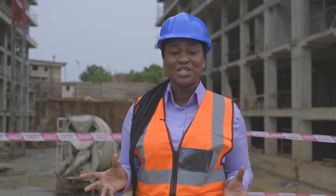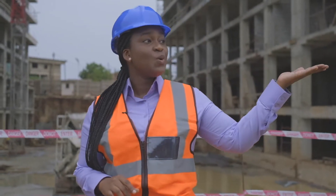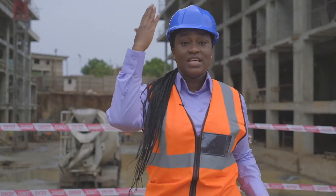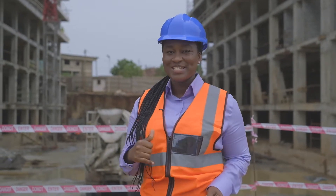Welcome to the Signature Apartment, located in the heart of Accra, directly opposite the Tetteh Quarshie interchange. We have the Accra Mall, the airport, the Golf House, and the Shiashie Junction nearby. I'm going to take you on a tour — let's go.